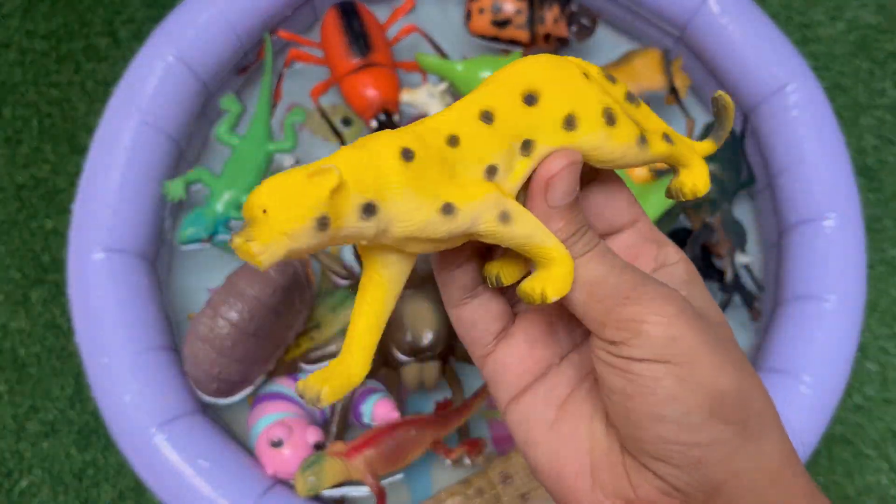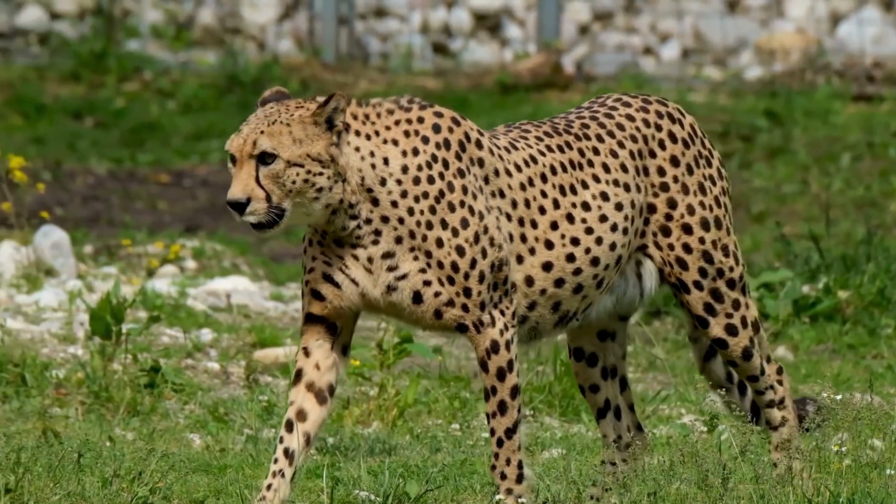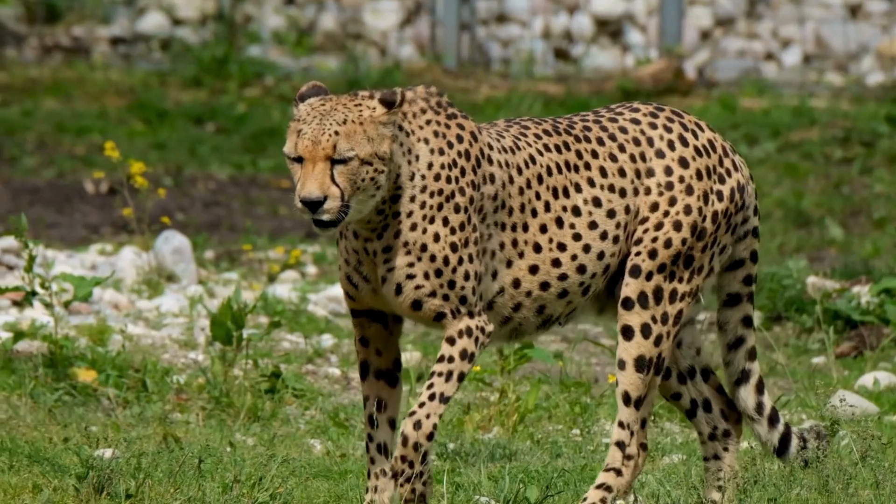This is a leopard, a fast and sneaky wild cat. Its spotted coat helps it hide in trees and tall grass. Leopards are strong and can carry prey up into trees.